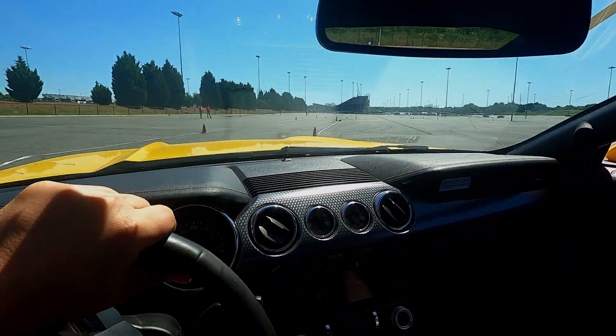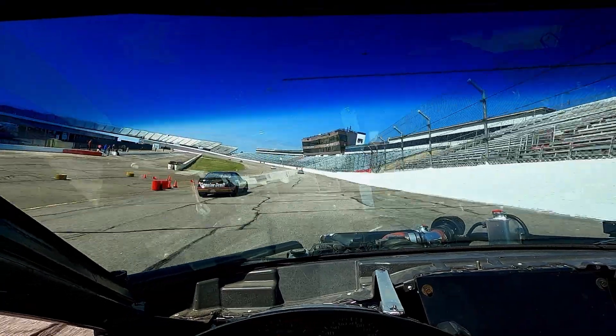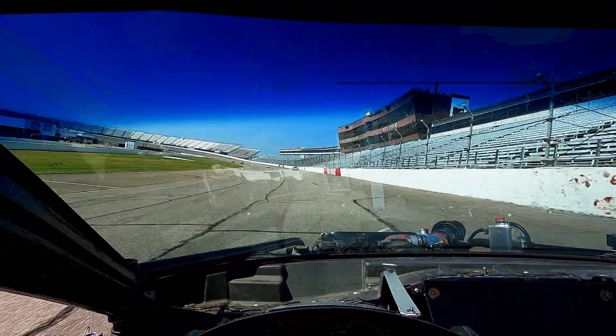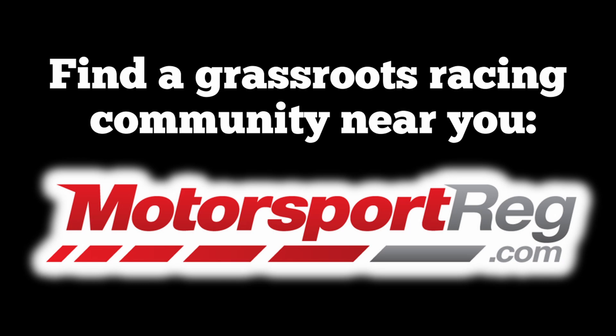I'd also like to point out that everything I do is in promotion of Grassroots Motorsports. It's been such a fun hobby and lifestyle for me, and I want to help people find it too. You could look for your local autocross, track days, and more at motorsportreg.com. Thank you, and please enjoy.